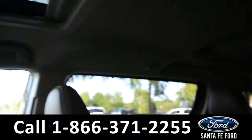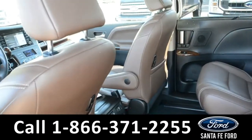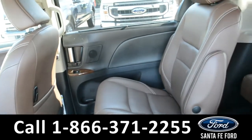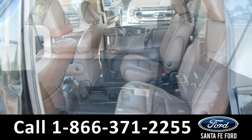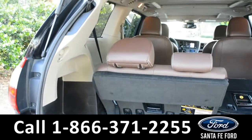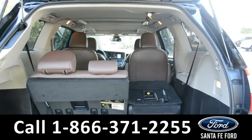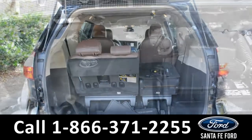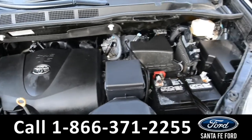Now let's take a look into the back. Here's a quick look into the second row, and this vehicle does have rear climate control. Here's a quick look at the cargo area. The seats fold down for more space. This vehicle does have a remote liftgate. Under the hood, it is a 3.5 liter V6 engine.